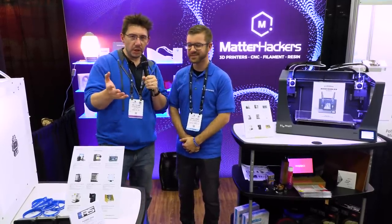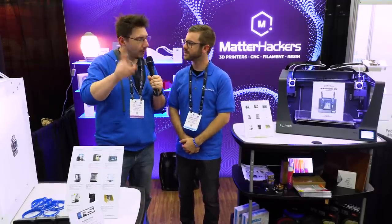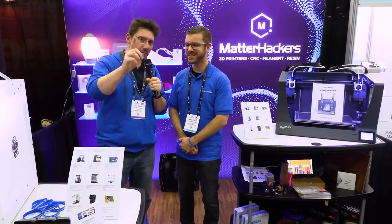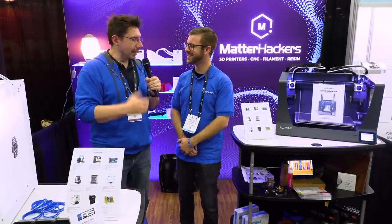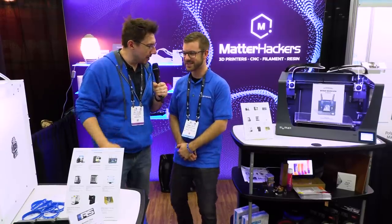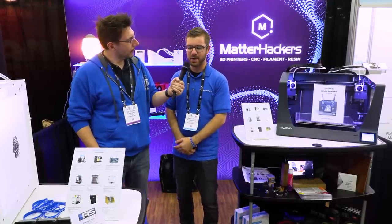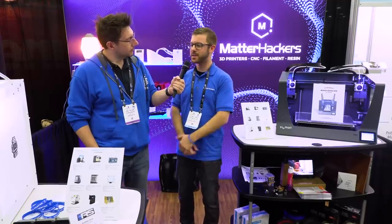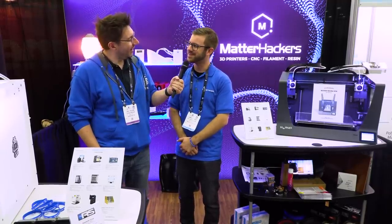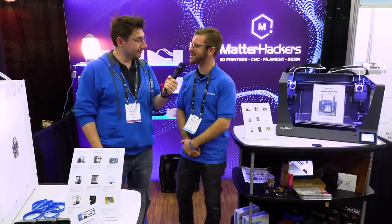This is great information to know. If you are an industrial customer, you can always go shopping at Matterhackers. Daniel here may look familiar to many of you — what is your channel, and how could someone find the awesome content you make? My channel is ModBot. If you go to YouTube and just search ModBot, you can find my channel. I've been 3D printing for about five years now and I'm really passionate about the technology. Thanks for the interview, Daniel — have a good Rapid.